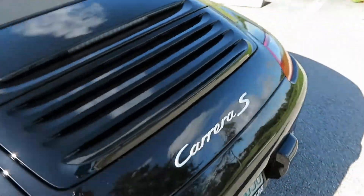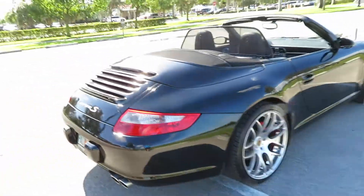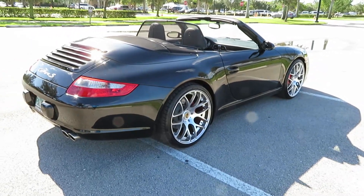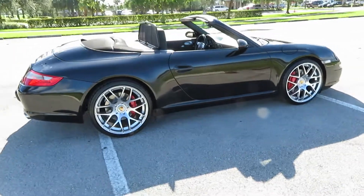Excellent Carrera S — runs and drives awesome, turns heads everywhere. Give us a call at 954-561-2499.